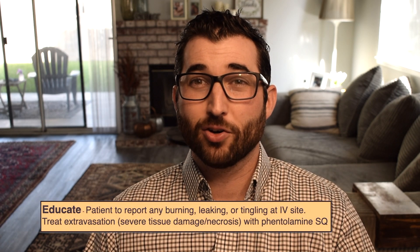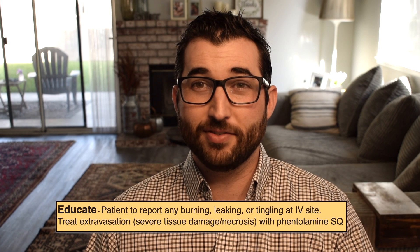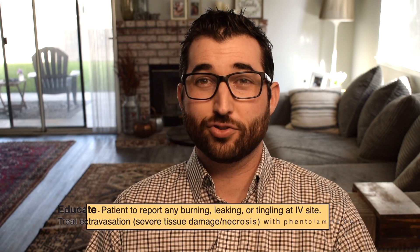You're going to want to educate your patient — have them tell you if they feel any burning, tingling, or leaking at their IV site. If your IV site has infiltrated, it could cause tissue damage or necrosis. In that case, you're going to want to get the doctor to order phentolamine subcutaneous.